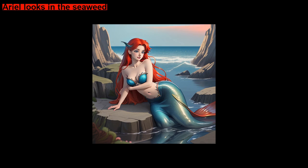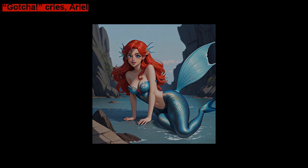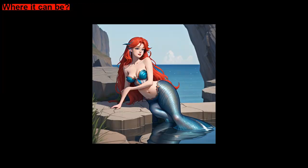Ariel looks in the seaweed. She searches through the sea plants. Gotcha, cries Ariel. She has found Flounder. Now, Ariel has to find the baby seal. Where can he be?